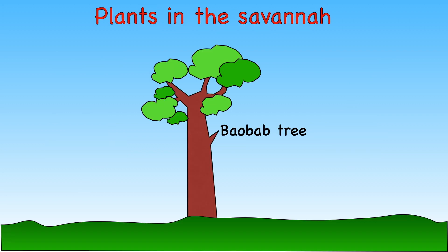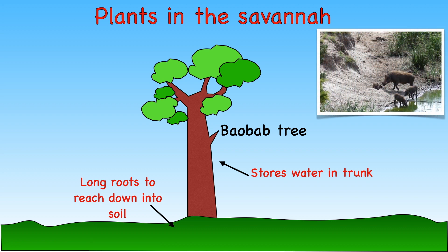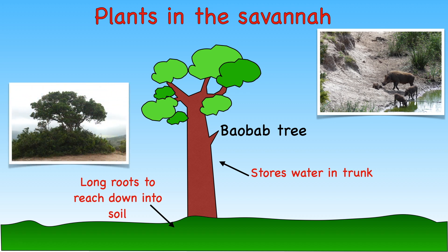Plants that grow in the Savannah need to be able to survive for long periods of time without rain. To do this, they have long roots that can reach down far into the soil to search for water, or they are able to store water in their trunks. The majority of plants that grow in the Savannah are mainly different types of grass and trees such as acacia and baobab.